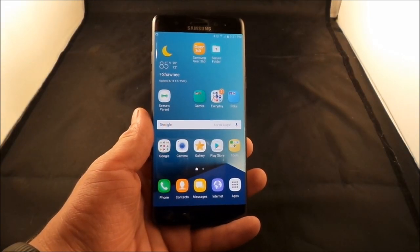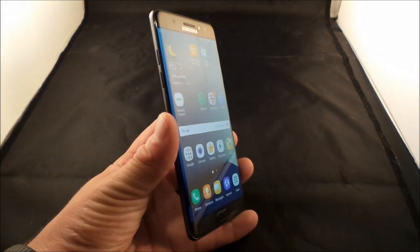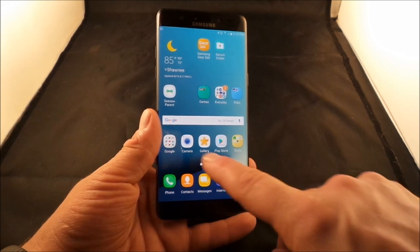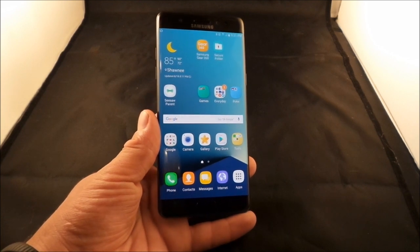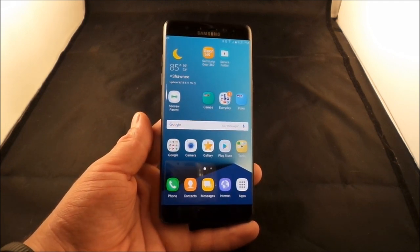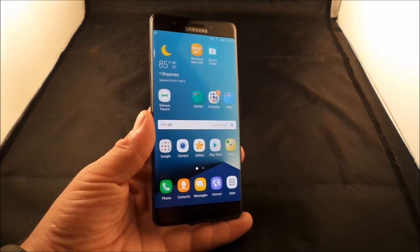That covers everything new with the Galaxy Note 7 for daily use — the different features and benefits. There's a lot more to cover, so I'll do separate in-depth videos on the camera, edge screen functions, and more Air Command and S pen tips and tricks. Make sure to like and subscribe, and follow me on Twitter, Instagram, and Facebook. See you guys later!